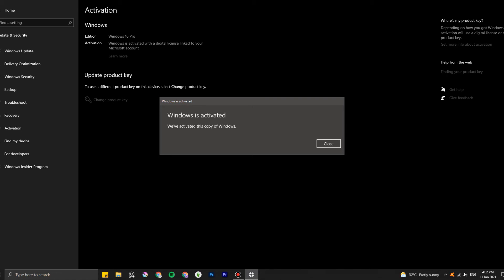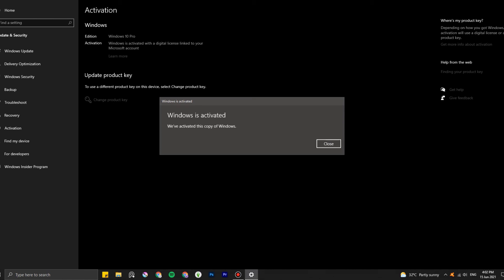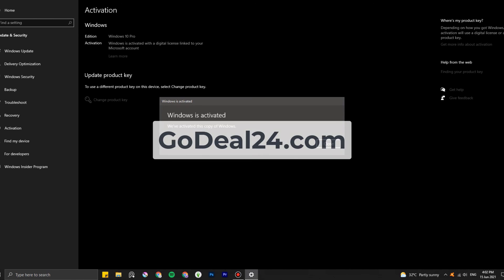In case you have problems purchasing from their website, you can reach out to their customer service at service@GoDeal24.com. They are open 24/7 and offer a lifelong, worry-free return service. If you're looking for cheap game codes and software tools, go to GoDeal24.com to save yourself a few bucks.